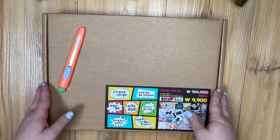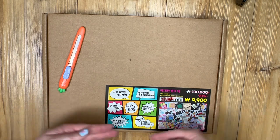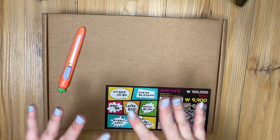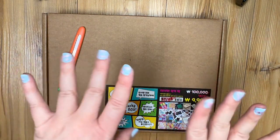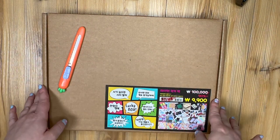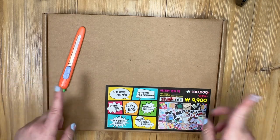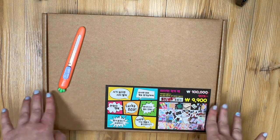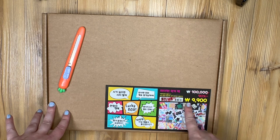Hello everyone, welcome back to my channel Unicorns and Typewriters. In today's video I'm going to do an unboxing of a mystery stationery box. I painted my nails anyway. I saw on social media from other expat women living in Korea that some Kyobo bookstores were selling these mystery stationery boxes.